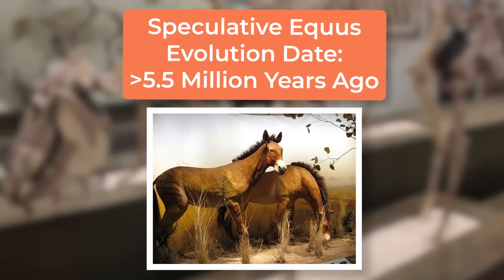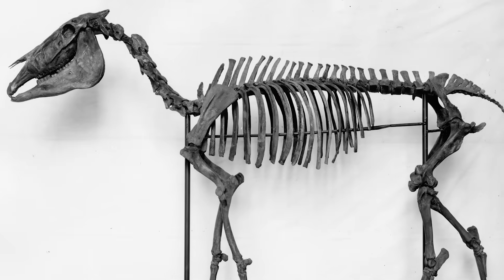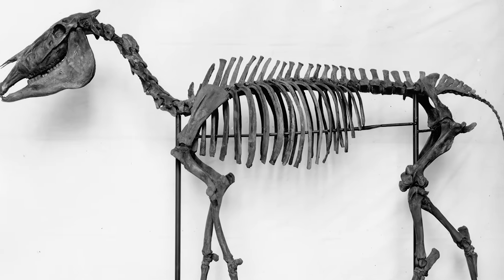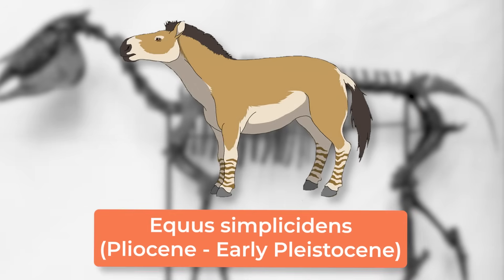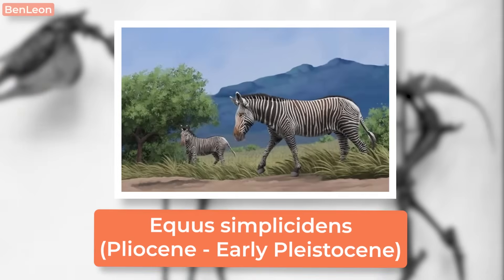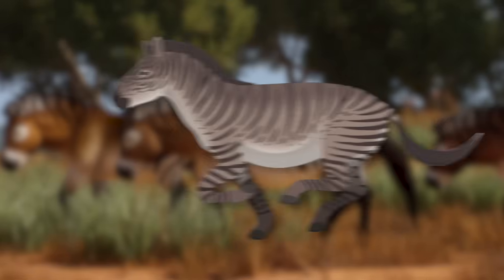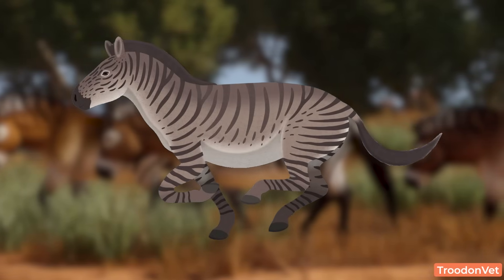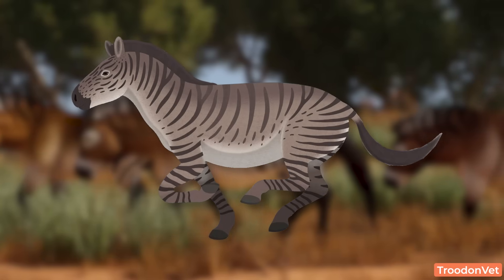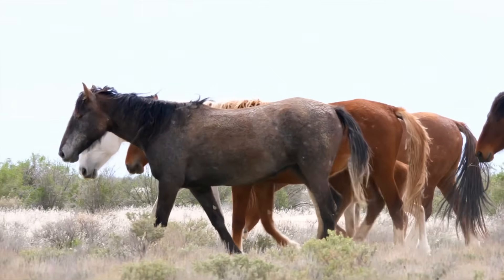Considering the wide range of time in which Dinohippus was alive, that would make a lot of sense. One of, if not the earliest fossil species we have of the genus comes in the form of Equus simplicidens, also known as the Hagerman's horse. This animal has also been referred to as the American zebra, with a lot of illustrations depicting it with black and white stripes. That said, we don't actually know what its fur color looked like, and simplicidens wasn't really a true zebra, but rather a speculated ancestor of all extant horses in general.